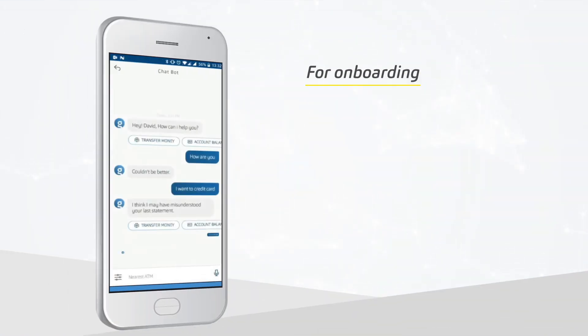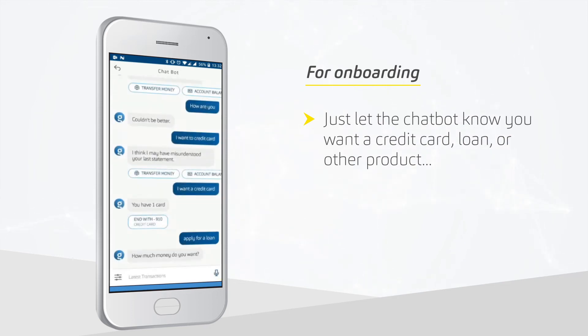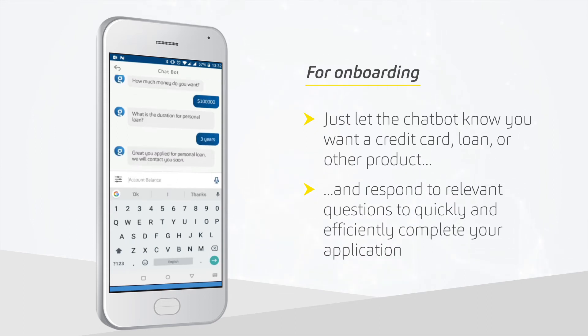For onboarding, just let the chatbot know you want a credit card, loan, or other product, and respond to relevant questions to quickly and efficiently complete your application.